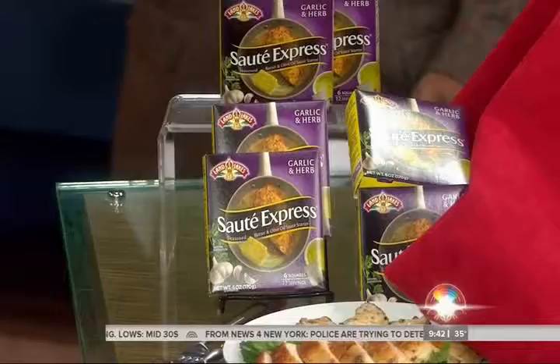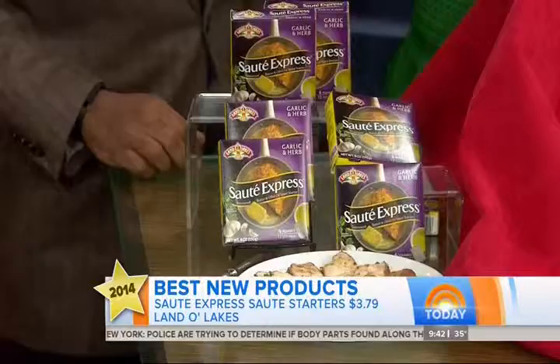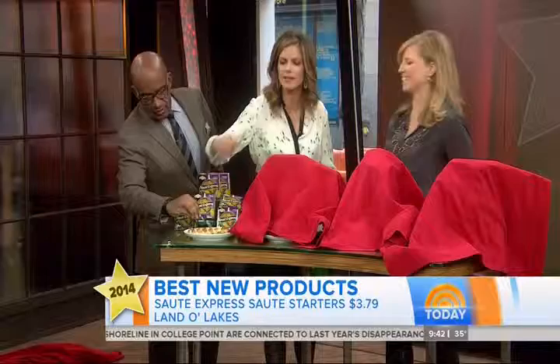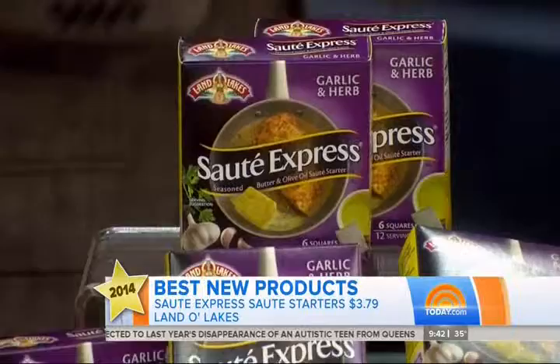This is the food category — it's all about convenience. These are the Sauté Express. They come in little packets of butter with seasonings in them, so you throw that and the protein in the pan and it cooks all in one step. Very handy! And now let's see how good it tastes. I'm going to try it. That's good! A couple different flavors — super convenient for the home cook.